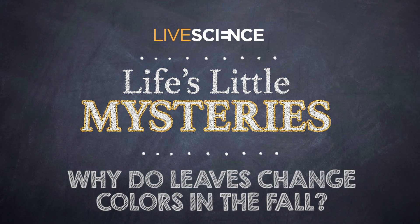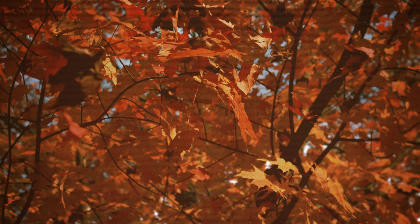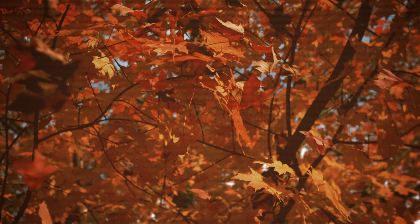Why do leaves change colors in the fall? If you've ever stopped to admire the fall foliage, you might have also wondered why leaves change color when winter's around the corner.